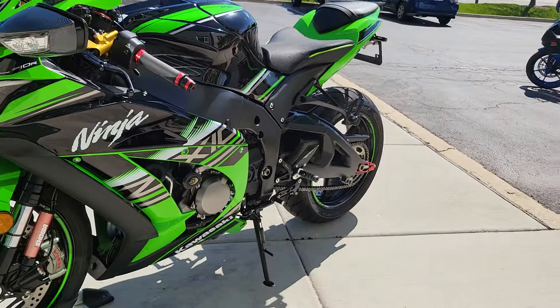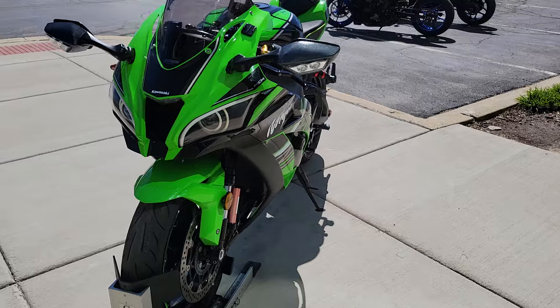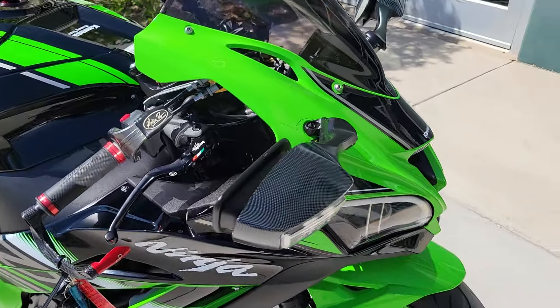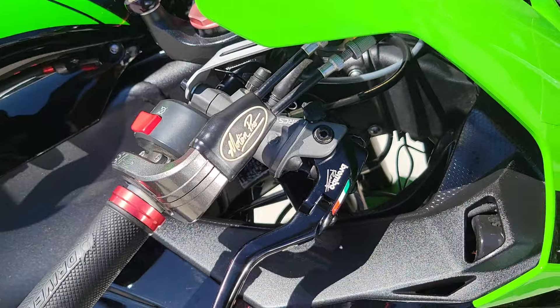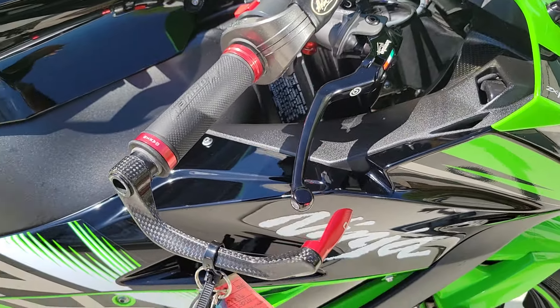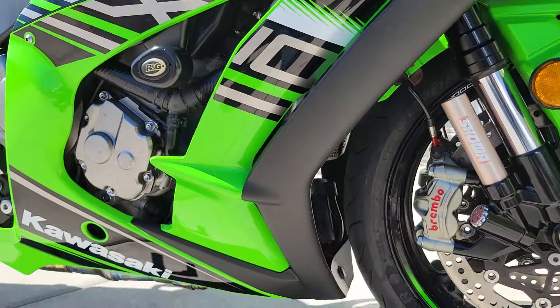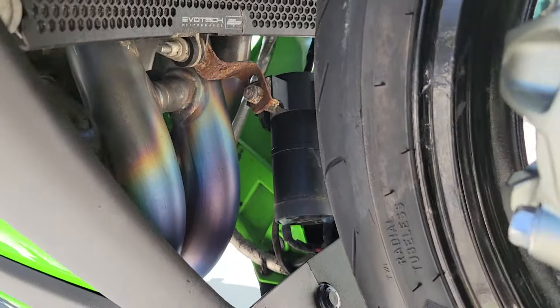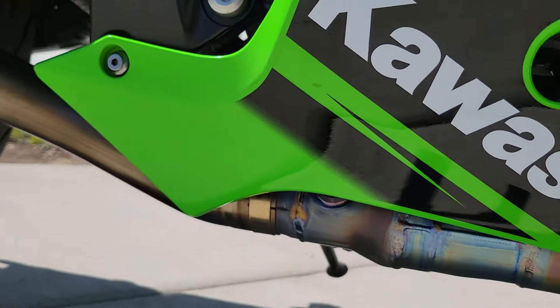This bike is fast. Full titanium Acro exhaust — sounds amazing.